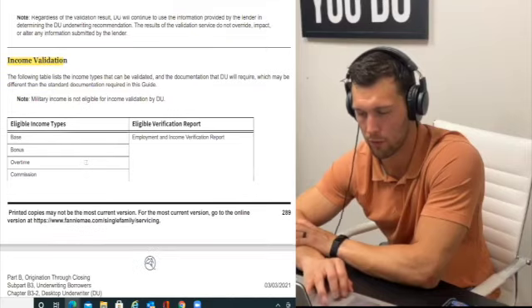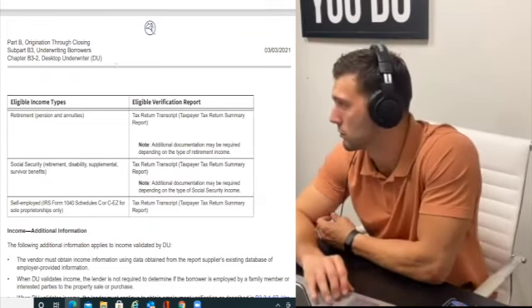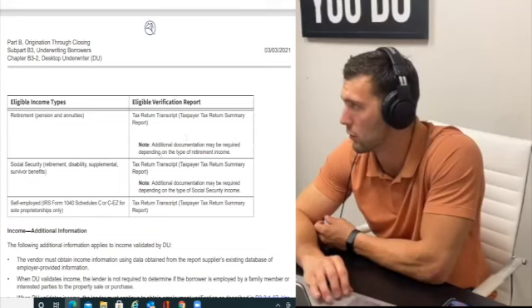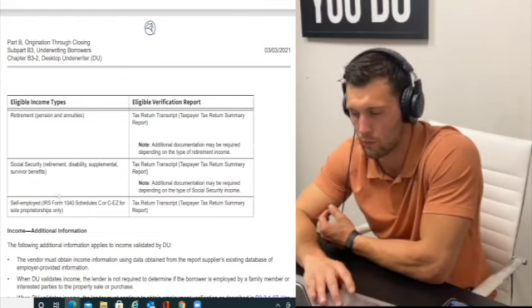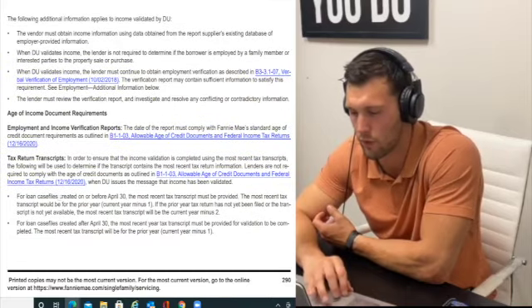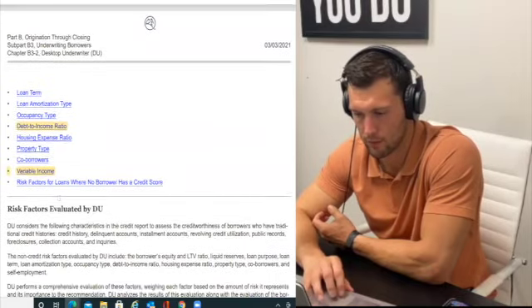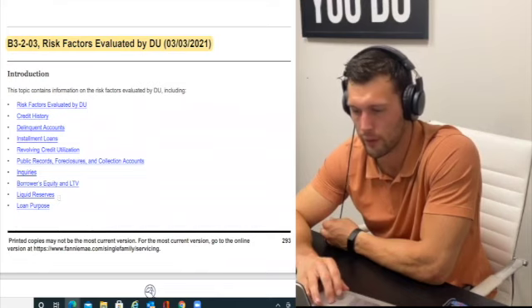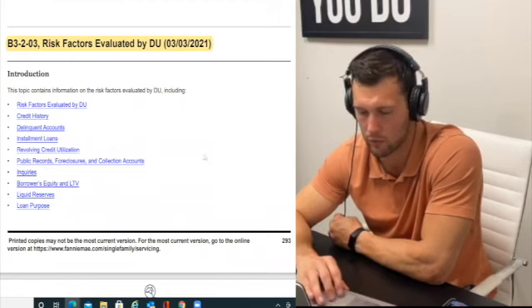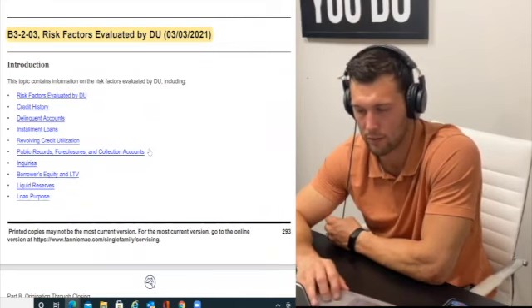Income validation: you have to get a report from your employer confirming you currently work there and your income, along with tax return transcripts. For risk factors, underwriters look at: credit history, delinquent accounts, installment loans, revolving debt, public records, foreclosures, collection accounts, and inquiries. There's a lot of money being lent here — this isn't a car loan. We're talking hundreds of thousands of dollars; the average purchase price is over $200,000 in most states.